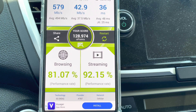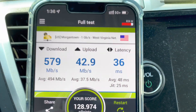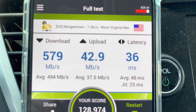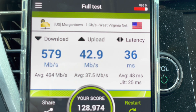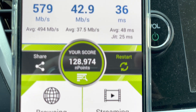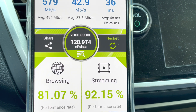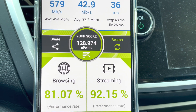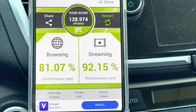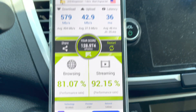The performance rating for 360p is the highest at 93, and it drops a little with each higher resolution test — but that's a really great score. Final nperf results: 579 down, 43 up, 36 millisecond ping. Total performance score of 128,974. Broken down: endpoints browsing at 81, streaming at 92. Really good stuff.